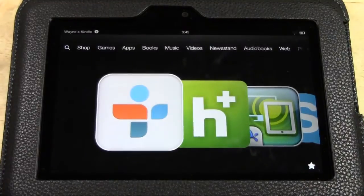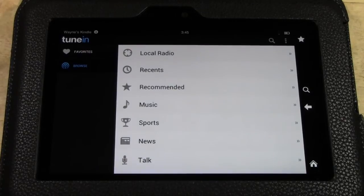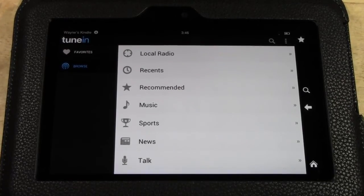We're going to go ahead and tap on it. This is a fully free app. There is a paid version that doesn't have advertisements and also lets you download some of your favorite shows if you're going to miss them. I just have the free one because it does everything I need.